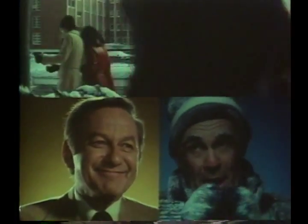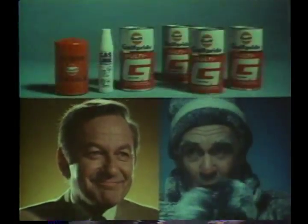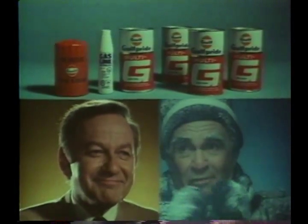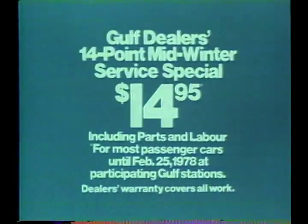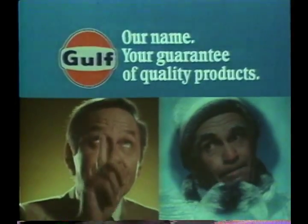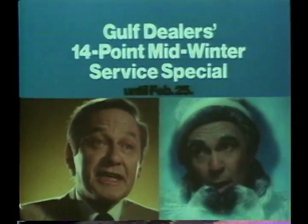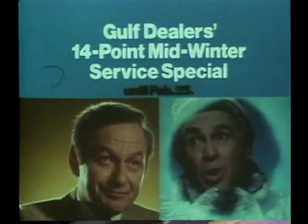Winter's still going strong, eh John? How's your guess, Frank? Everybody's getting the Gulf dealer's 14-point mid-winter service special — the one with an oil and filter change and six ounces of Gulf gas line anti-freeze, plus 11 other important services and inspections. And it only costs $14.95. Just try to remember the name: the Gulf dealer's 14-point mid-winter service special. It's frozen into my memory.